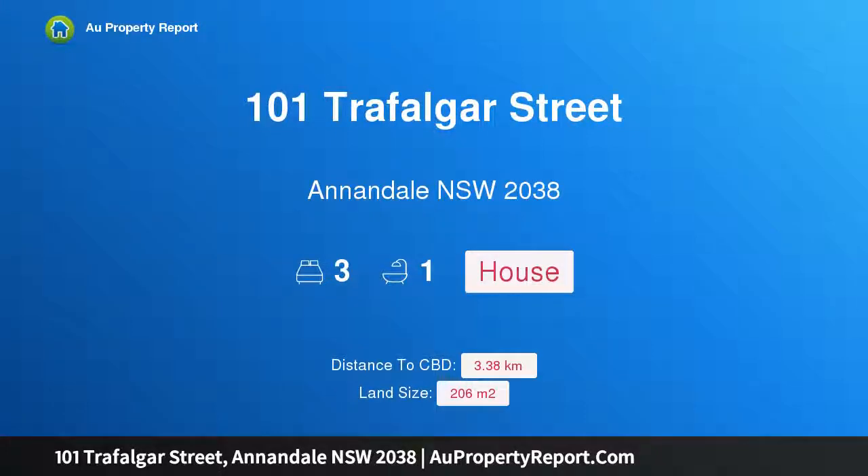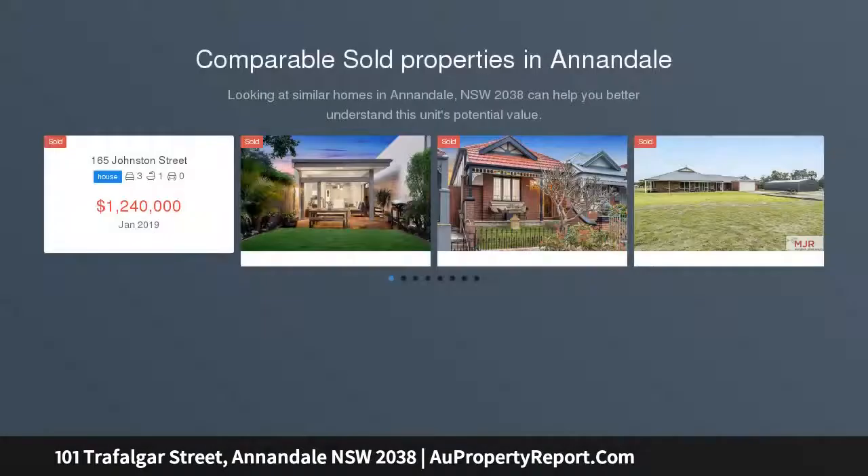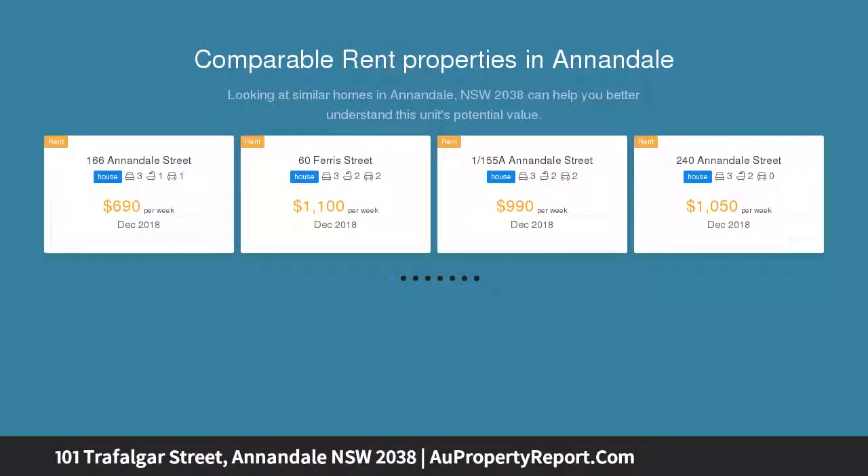Welcome to 101 Trafalgar Street, Annandale, New South Wales 2038. A freestanding original home with big potential, auction on site, ready for your own touches. This freestanding home is in one of Annandale's best positions.